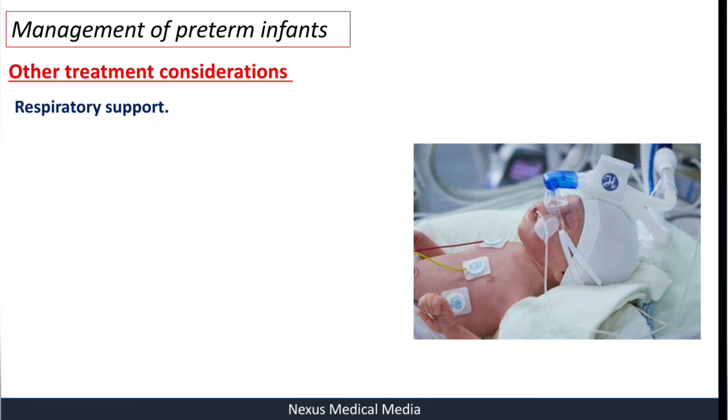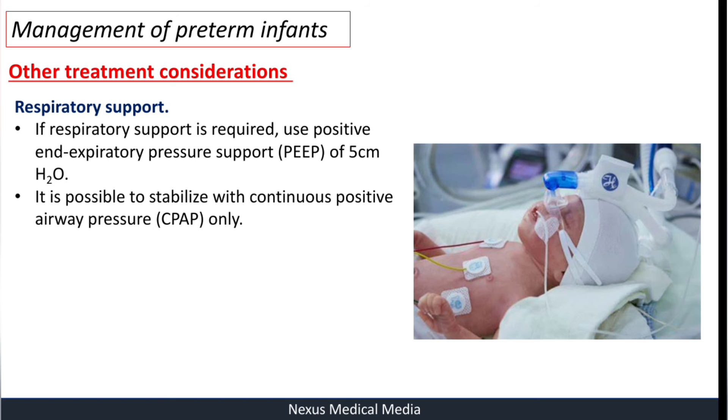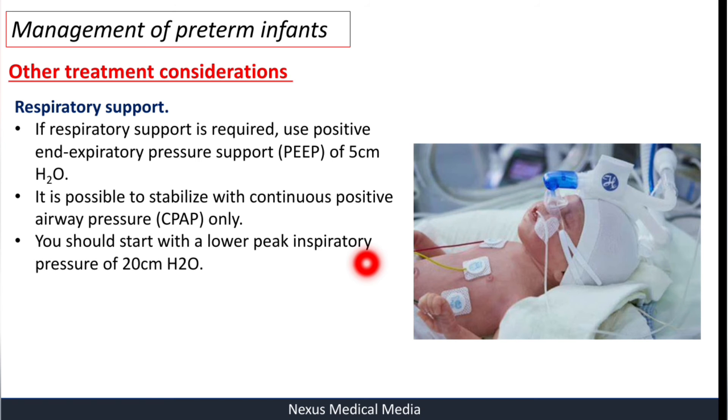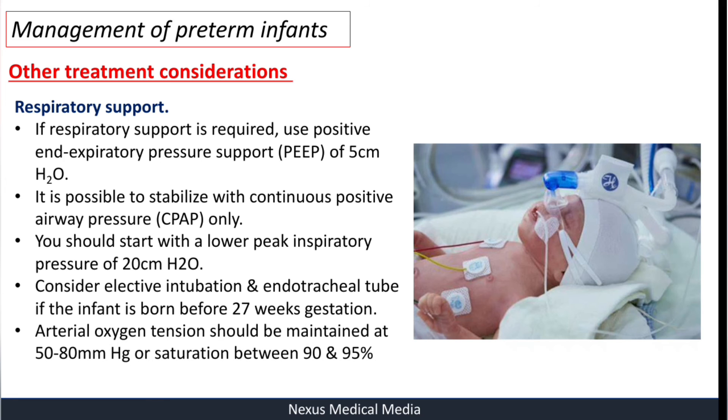For respiratory support, if required, use positive end-expiratory pressure of 5 cm of water. It is possible to stabilize with continuous positive airway pressure (CPAP) only. Start with a lower peak inspiratory pressure of 20 cm of water. Consider elective intubation and endotracheal tube if the infant is born before 27 weeks of gestation. Arterial oxygen tension should be maintained at 50 to 80 mmHg, or oxygen saturation between 90 and 95%.